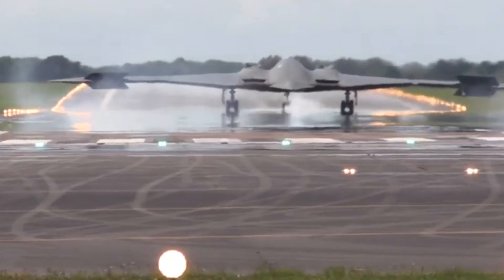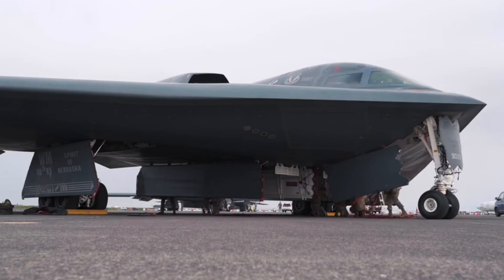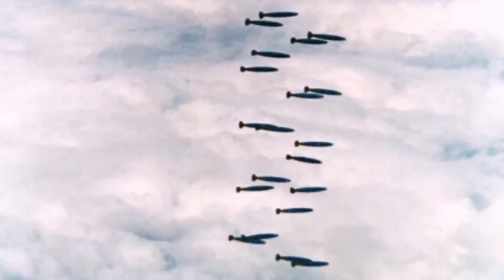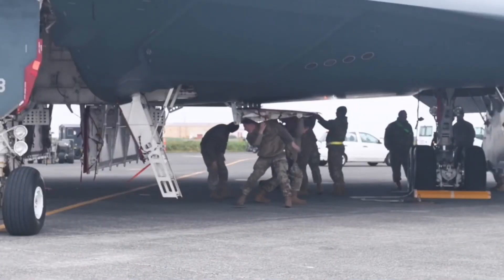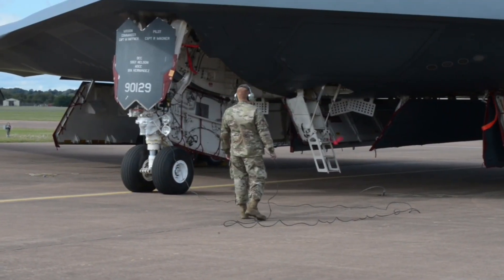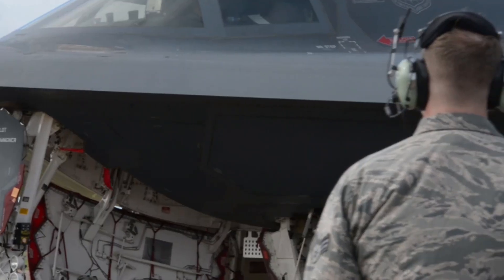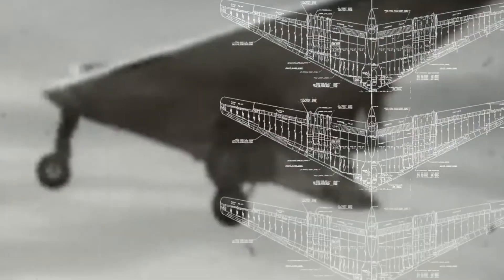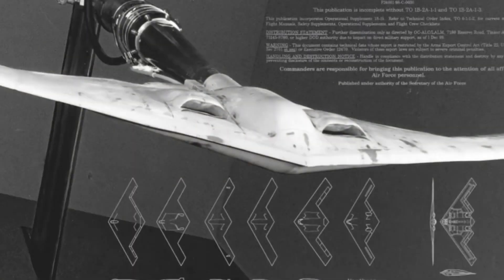The B-2 bomber has become one of the most valuable assets in the United States military force and continues to impress the world with its extraordinary capabilities. Its existence as an invisible aircraft capable of carrying out critical missions on various battlefields makes it one of the coolest military aircraft in aviation history.